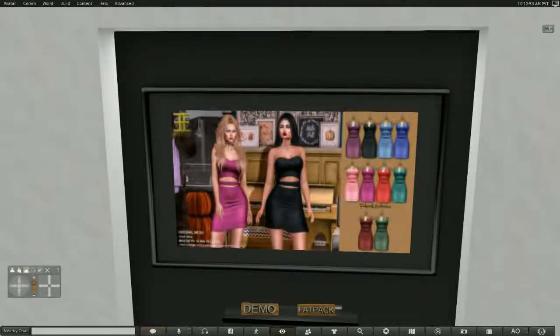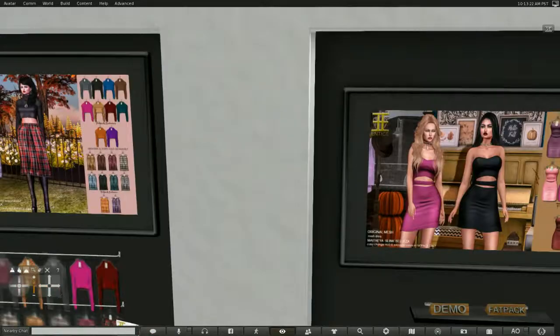This is from Entice. There are two items from Entice here. This first one is a dress, and it comes in several colors. Each color is sold separately, although you can buy a fat pack, and there is a demo. This comes in Maitreya, Slink, and Belizia. As you can see, there are many beautiful colors.